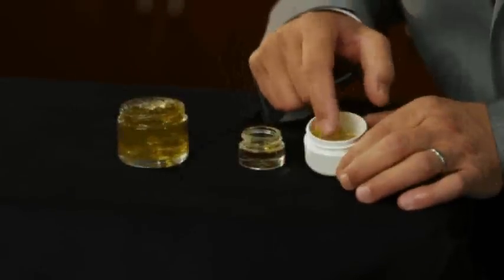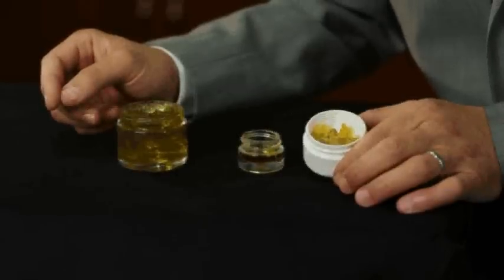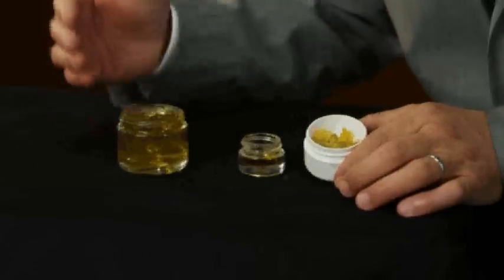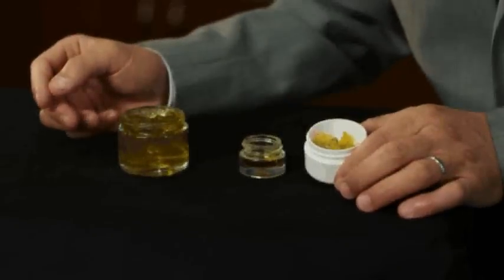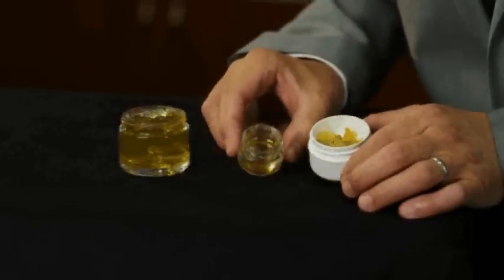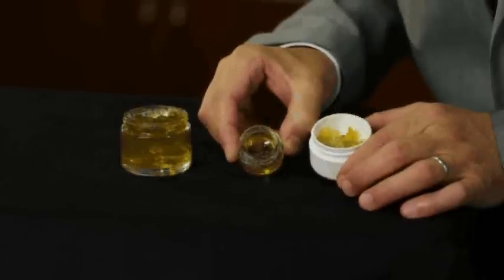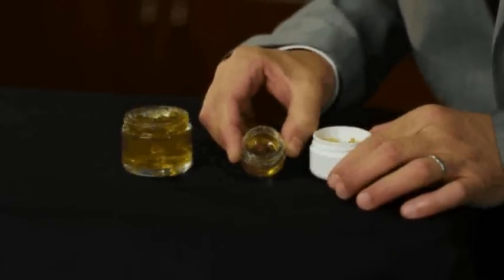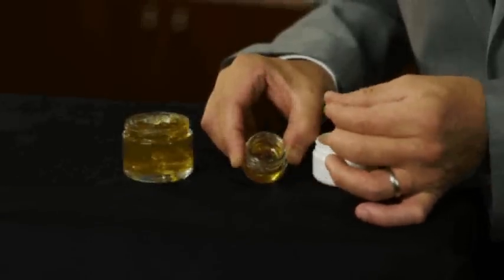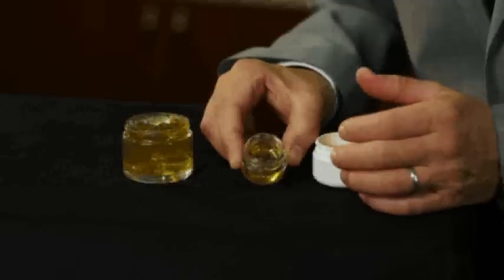As you see here, these pearls you cannot digest. The only thing you could do with them is to burn them, so that they create the famous flavored smoke in the church. What we do now in Davos is make an extract out of this, which I show you here. This is an extract out of the frankincense beads, which is more or less a resin. If I put my finger here, it will stick, because it's like a glue — you can't use it, neither for cosmetics nor for nutraceuticals.